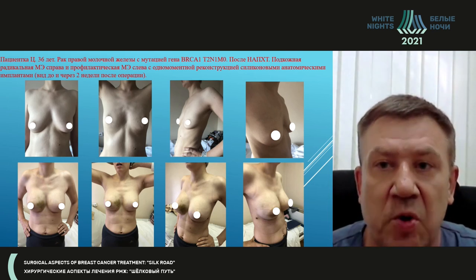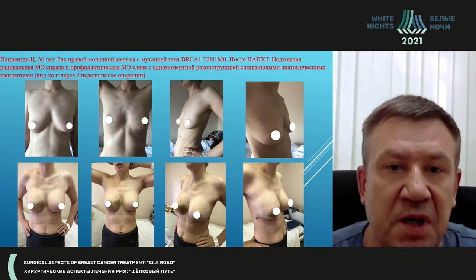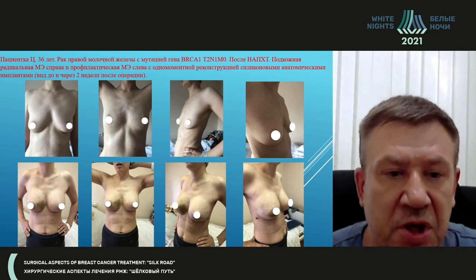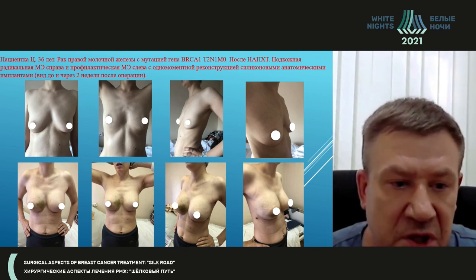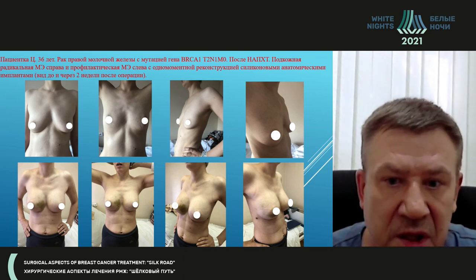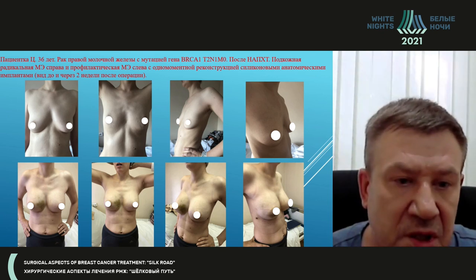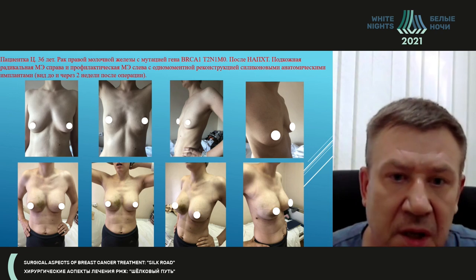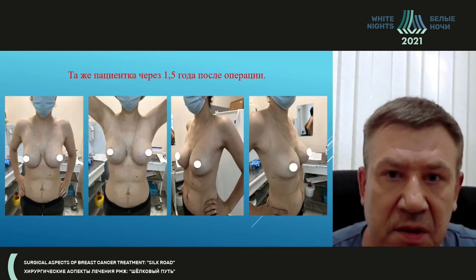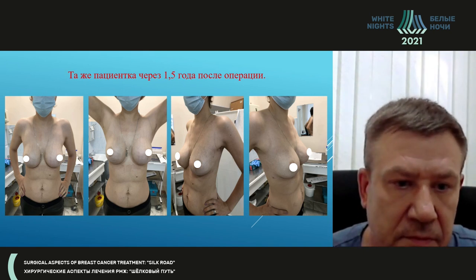The final patient was in a similar situation. That's how she looked before and after the surgery — subglandular installation of silicone implants — and that's the aesthetic result we obtained. That's two weeks after surgery; you can still see traces of the intervention, the hematomas on the skin. And that's how she looks a year and a half after surgery.